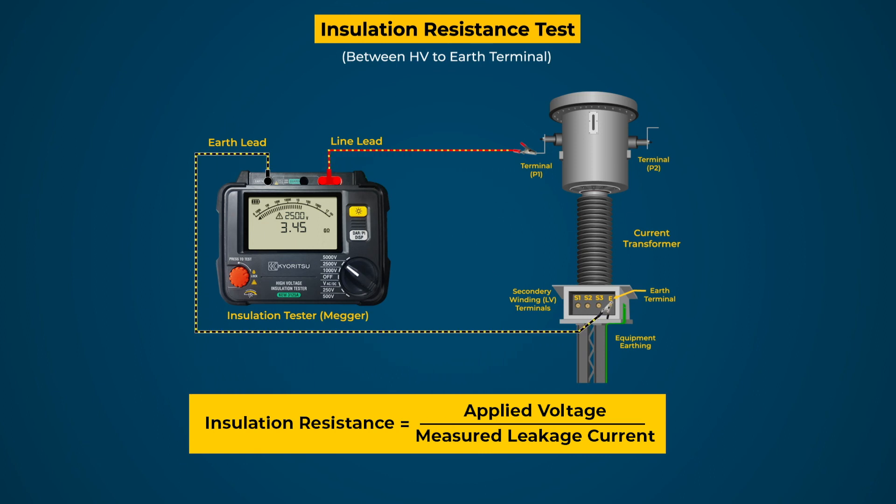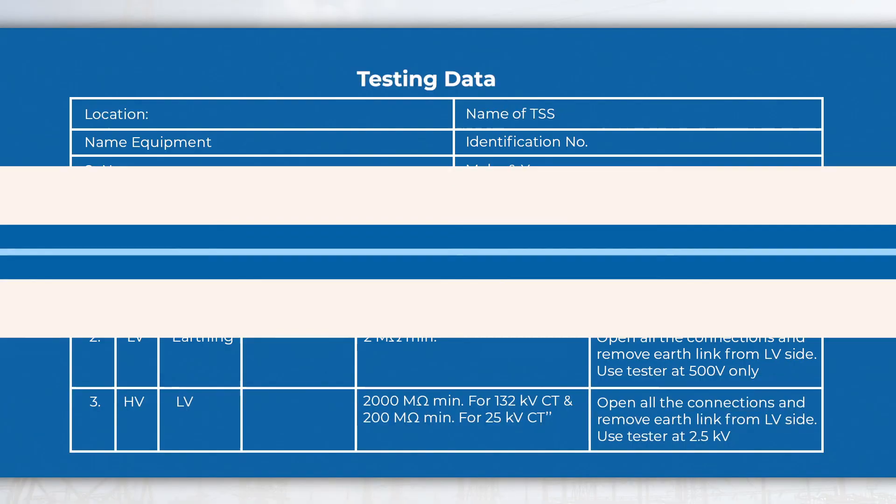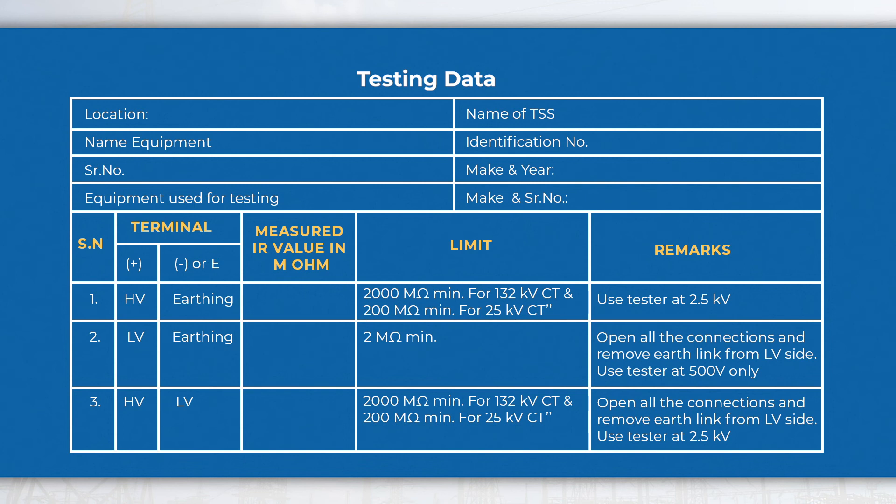Record the displayed value of IR in mega ohms and compare the value with the earlier record or OEM recommendations. If found low, investigate the issue and rectify it. The same test is to be conducted for the combination of windings as shown in the table. Testing data may be recorded in the given format for further investigation and future reference.